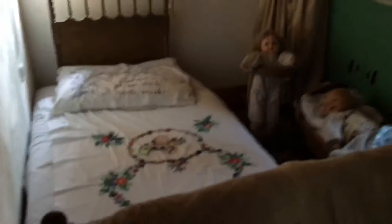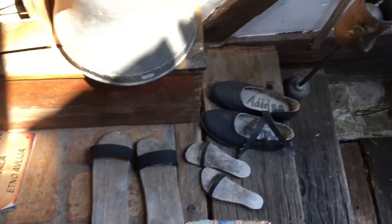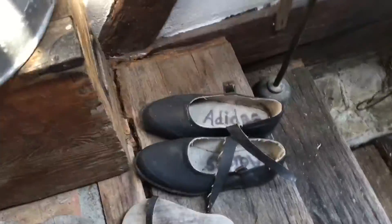Hey guys, these are the rooms back then at Etnosawa. They used to fit three families in one room. These are the shoes back then — see, they wrote Adidas on these pairs of shoes.